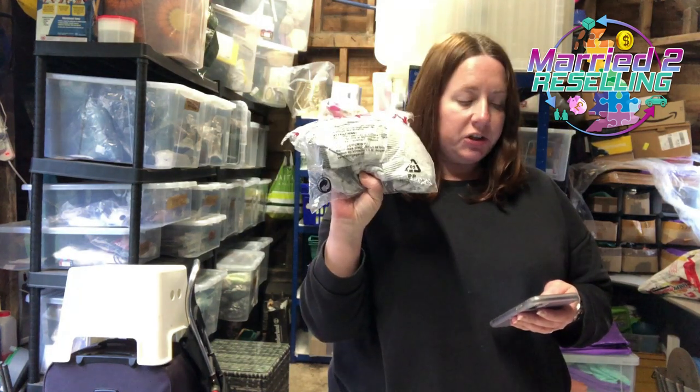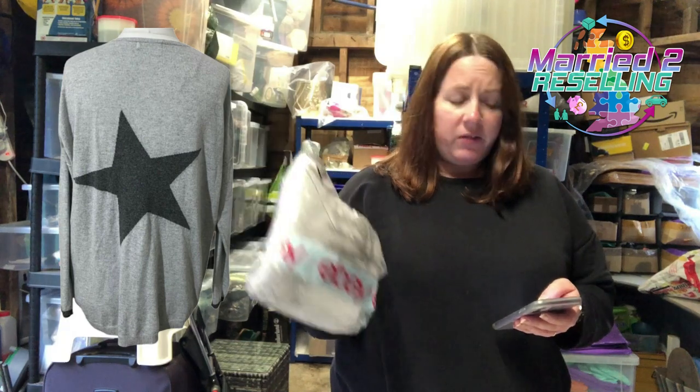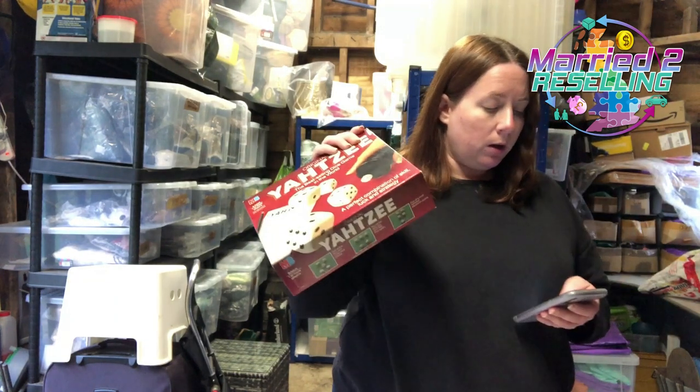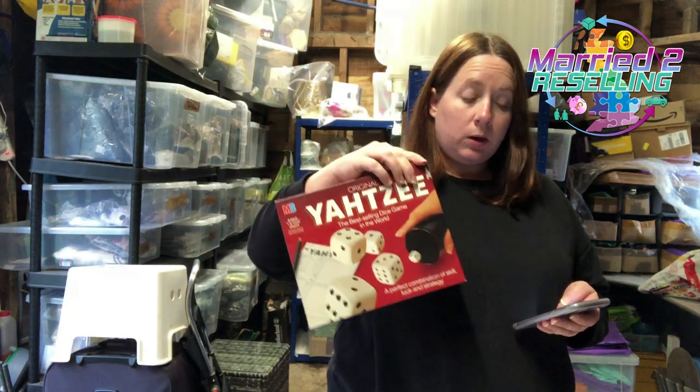Got a Mint Velvet cowl neck star jumper — this sold once and came back. I just can't sell Mint Velvet at the moment so I'm not picking it up anymore unless it's jeans. Cost £6.50, sold for £20. We've got a Yahtzee — cost £2.66, sold for £12.99.